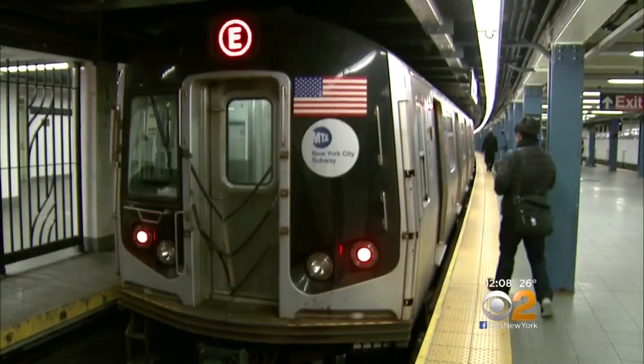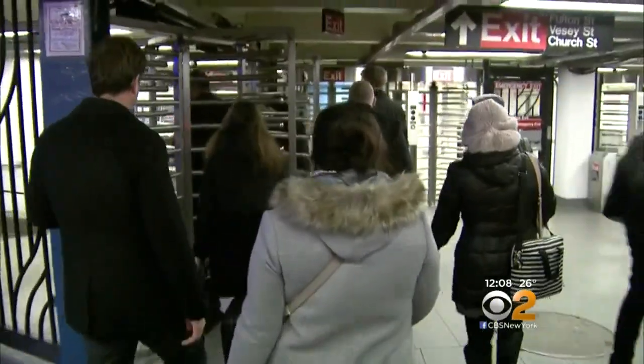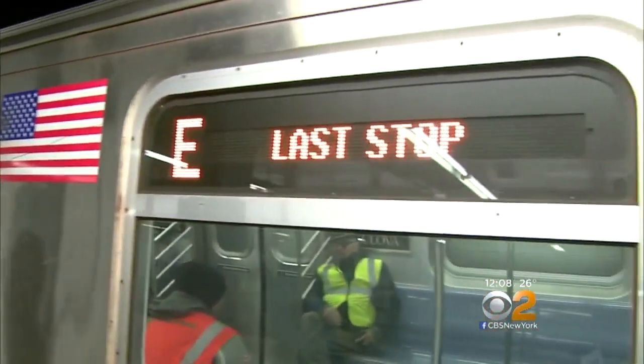The transportation hub already provides PATH riders with a direct connection to 10 city subway lines. This opening comes just in time for winter — as one rider put it: 'Now I don't have to go outside, especially when it's cold.'